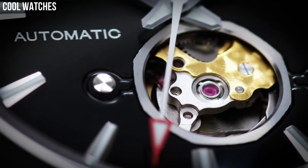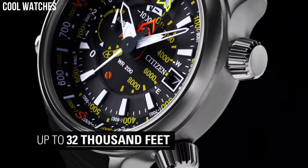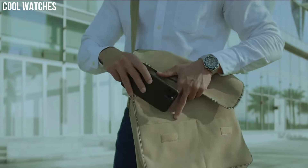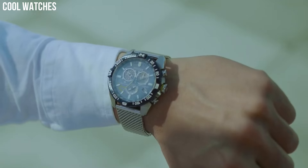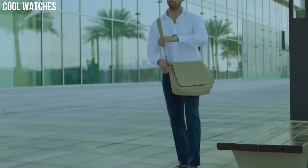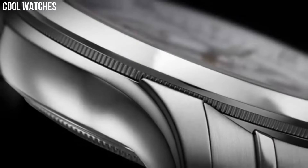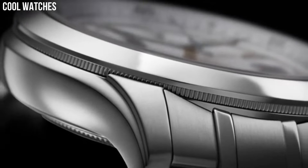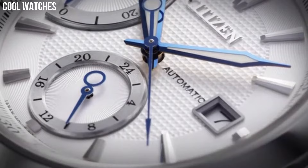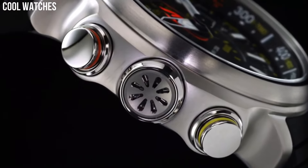Hello everyone, today I am going to show you the top best cool Citizen watches for men based on specifications. Citizen is a Japanese watch brand known for its innovation and high-quality watches. The company was founded in 1918 and has since become a global leader in watchmaking, offering innovation, high-quality materials, and reliable performance, with a variety of styles for every occasion and lifestyle.